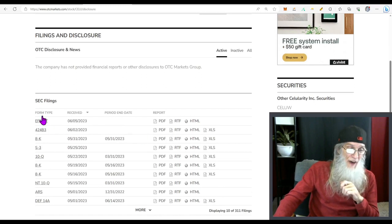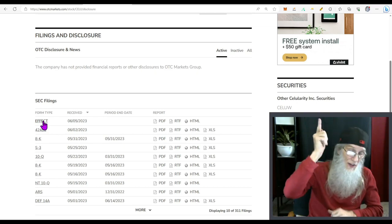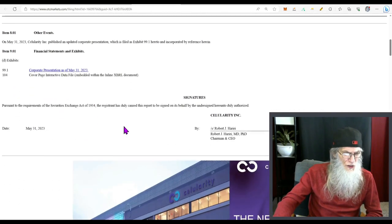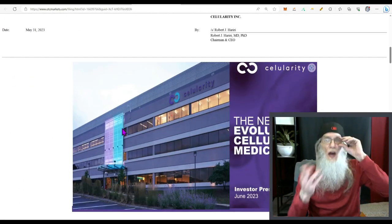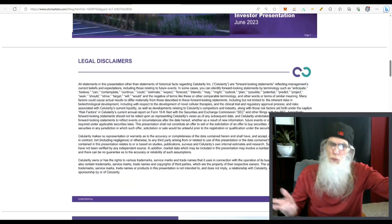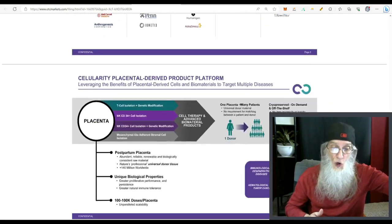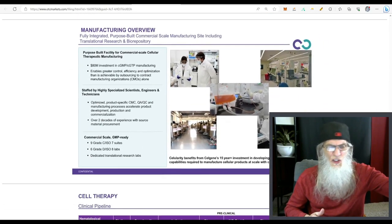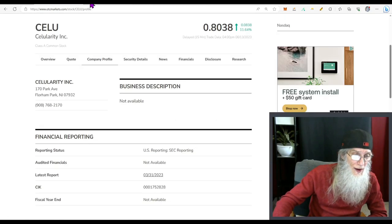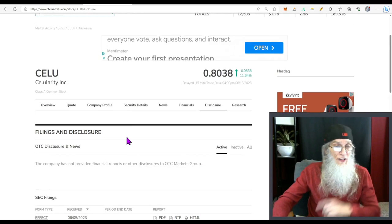Looking at disclosures, we have an ATM offering — they're putting more shares on the market. We've got an 8-K at the end of May: a corporate presentation. If you really want to know about this company, this is a friendly way to get the information — it's like a brochure with all the investor-facing information, easy to read with nice layouts. That was the 8-K on May 31st.